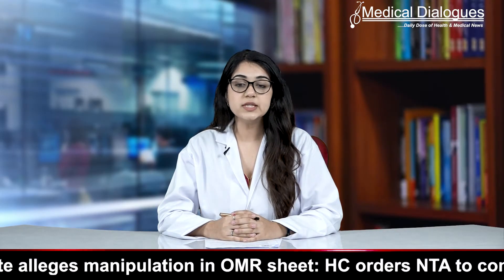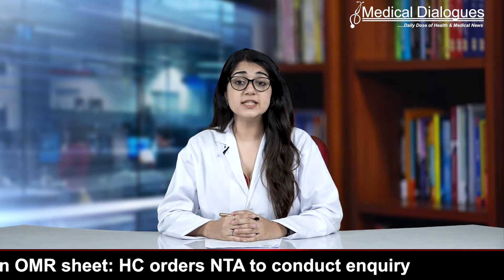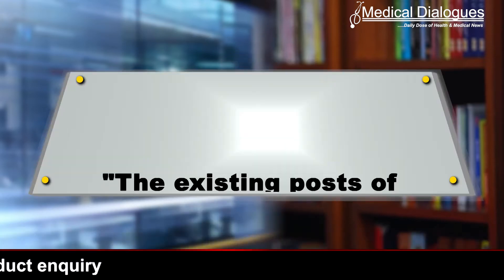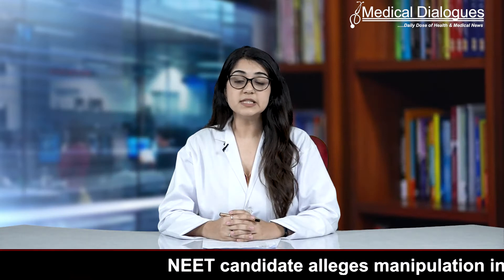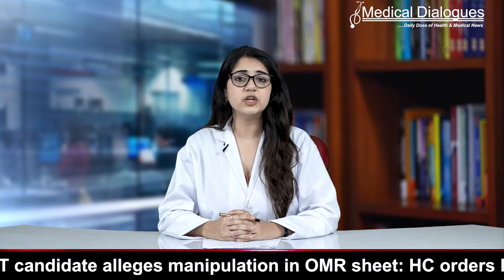Aiming at reducing the confusion regarding different designations of resident doctors including tutor, registrar, etc., the National Medical Commission has planned to do away with such terms and bring all of them under a common nomenclature. The existing posts of tutors, demonstrators, and registrars across all departments shall be re-designated as senior residents, as the NMC — the apex medical body — has clarified in the Draft Teachers' Eligibility Qualification Regulations 2021.